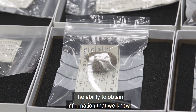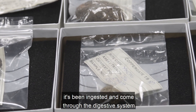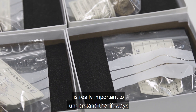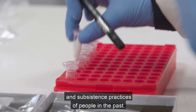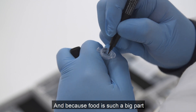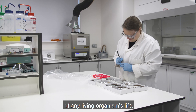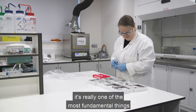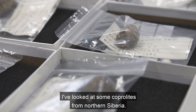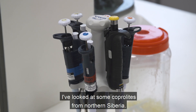The ability to obtain information that we know has been ingested and come through the digestive system is really important to understand the life ways and subsistence practices of people in the past. And because food is such a big part of any living organism's life, it's really one of the most fundamental things that we can study.